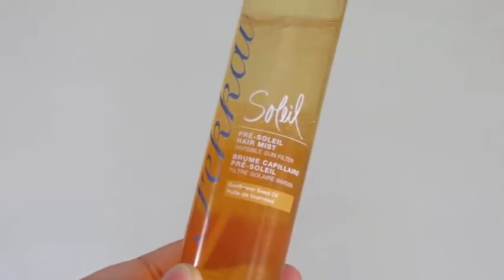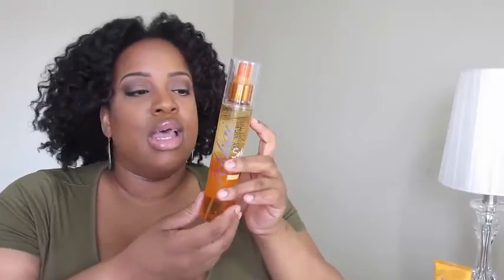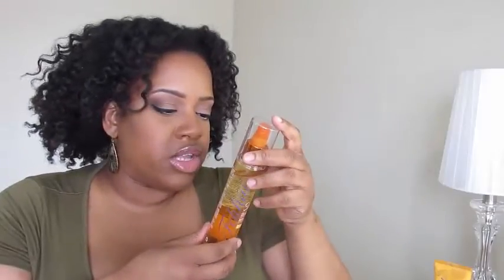The first product I want to talk to you guys about is the Fokai Pre-Soul — I believe that's how you pronounce it. This is a French product and it is a hair mist, a two-phase product. So like a parasol for the hair, this invisible sun filter protects hair vibrancy and adds sun-kissed shine without weighing down your locks, and helps shield against color fade and dehydration.